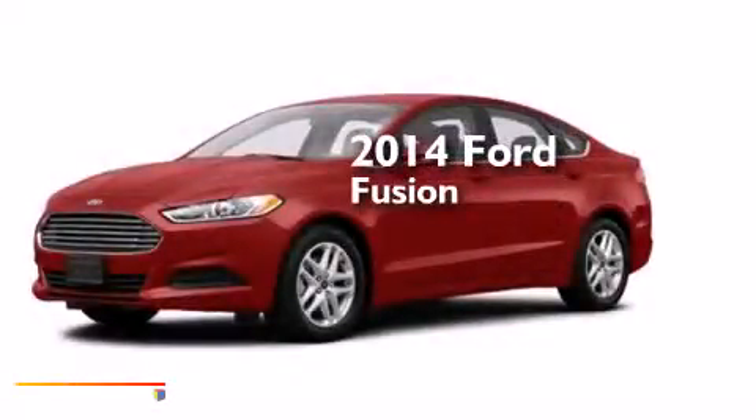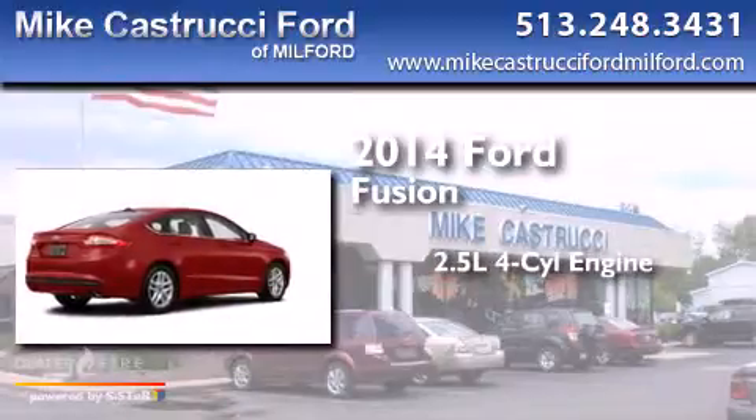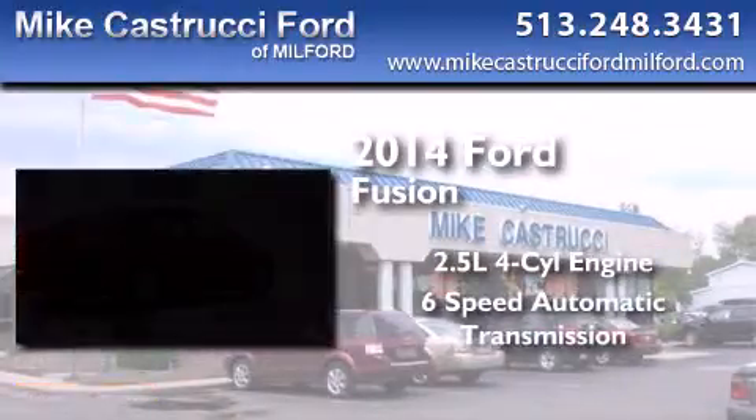This is a brand new 2014 Ford Fusion. It has a 2.5-liter 4-cylinder engine and a 6-speed automatic transmission.